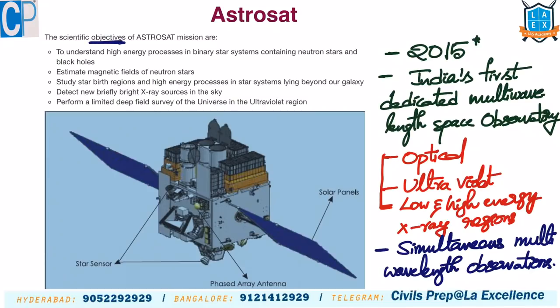The five scientific objectives of Astrosat are: understanding energy processes in binary star systems containing neutron stars and black holes; estimating the magnetic fields of neutron stars; studying star birth regions and high-energy processes in star systems beyond our galaxy; detecting new bright X-ray sources in the sky; and performing a limited deep field study of the universe in the ultraviolet region.